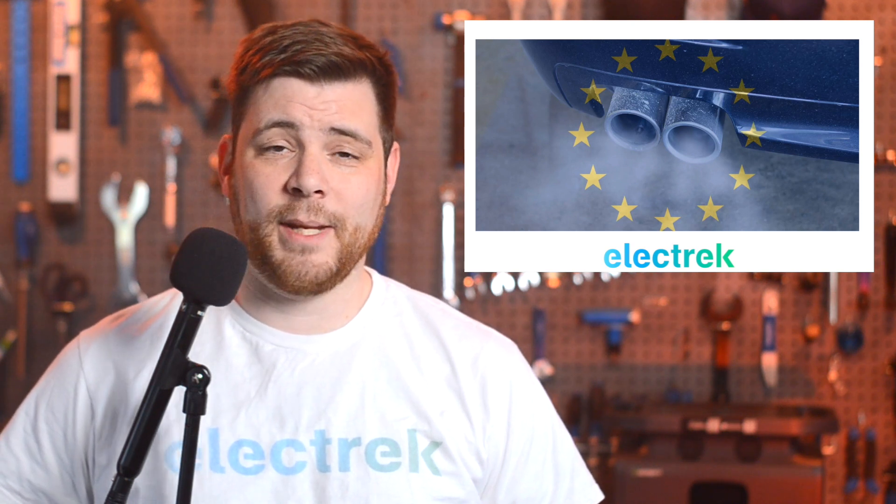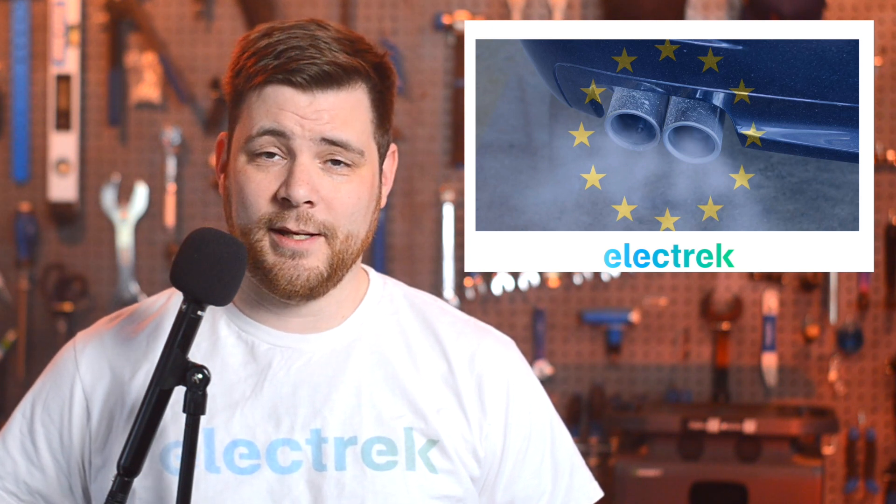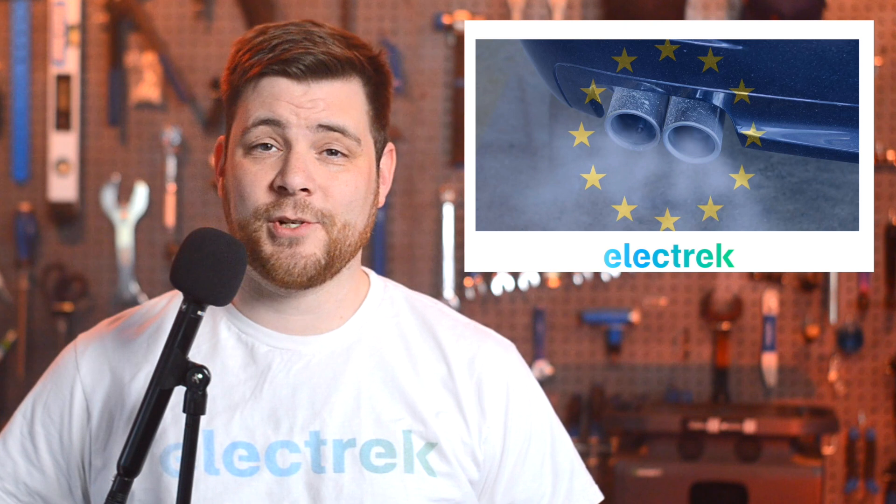The year 2035 remains a critical expiry on combustion engine sales in Europe, as the union is trying to reach net-zero emissions by 2050.